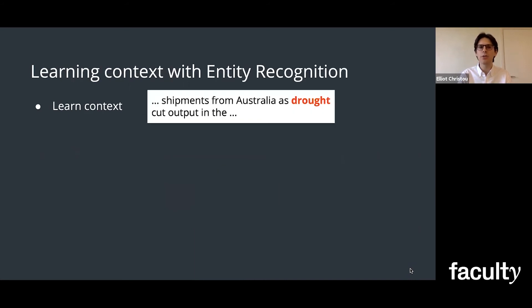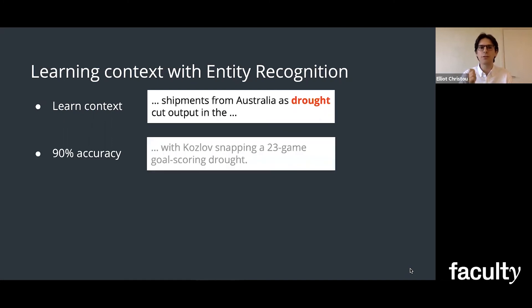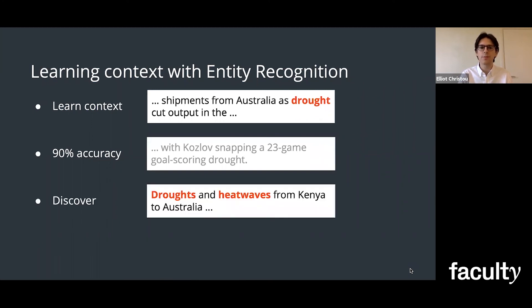We can actually learn the context of the words around the keyword with the help of entity recognition models. Now unfortunately, these neural networks need good labeled data, which can be hard to get a hold of. So as a proof of principle, I developed a tool for labeling the word drought in these different cases. And training this model, I was able to achieve a 90% accuracy of identifying climate drought versus other types. But what was more remarkable is the model was able to discover new keywords like heatwaves, all on its own, purely from the context.